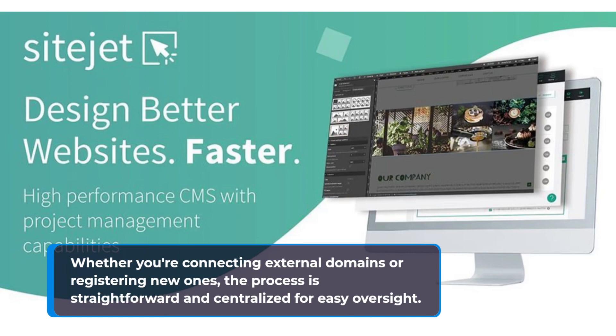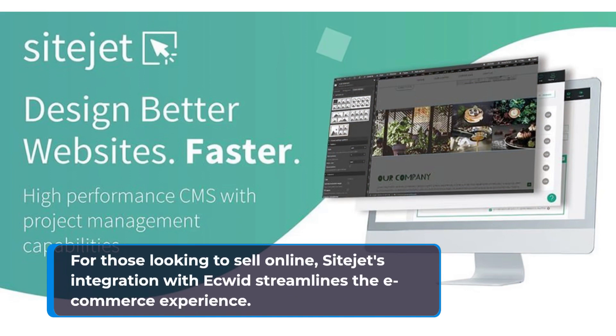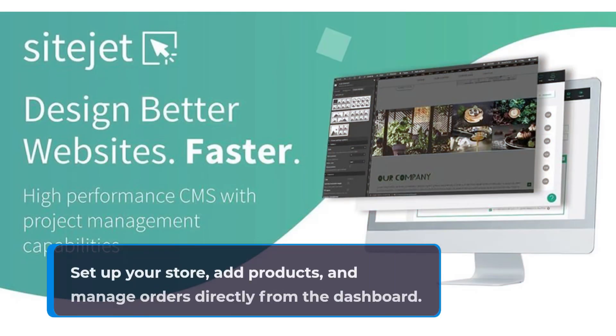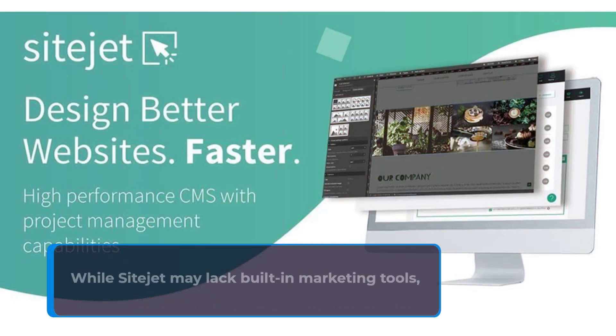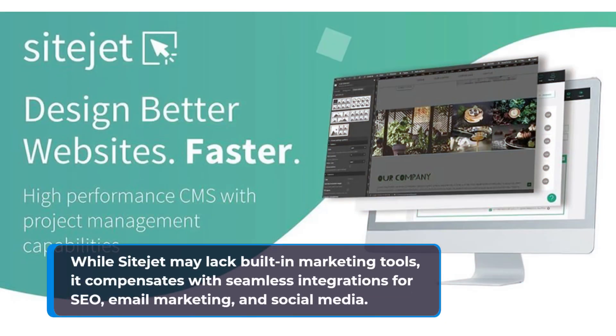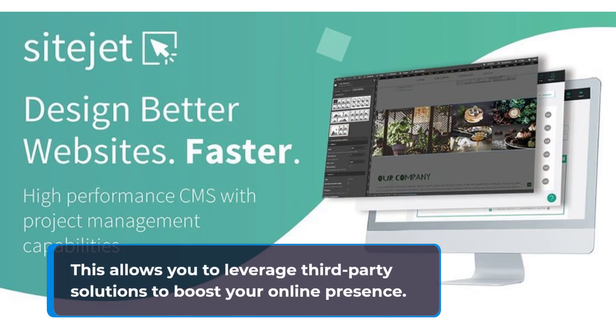For those looking to sell online, SiteJet's integration with Ecwid streamlines the e-commerce experience. Set up your store, add products, and manage orders directly from the dashboard. While SiteJet may lack built-in marketing tools, it compensates with seamless integrations for SEO, email marketing, and social media, allowing you to leverage third-party solutions to boost your online presence.